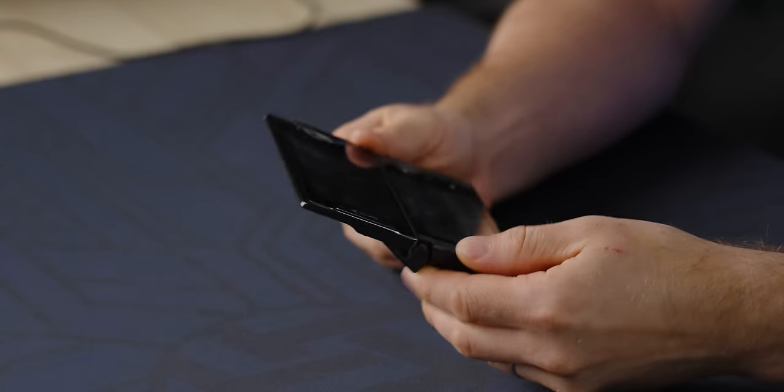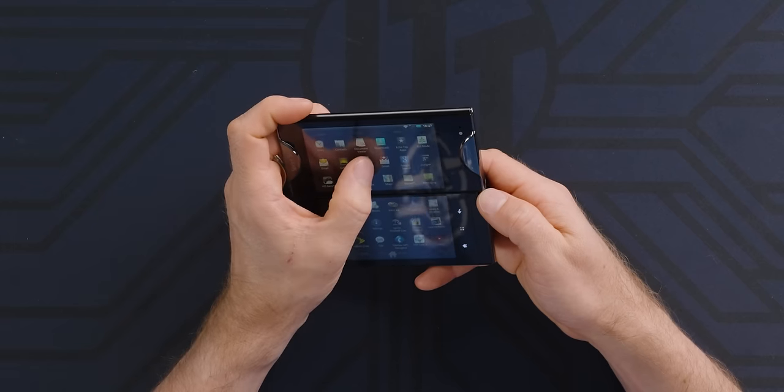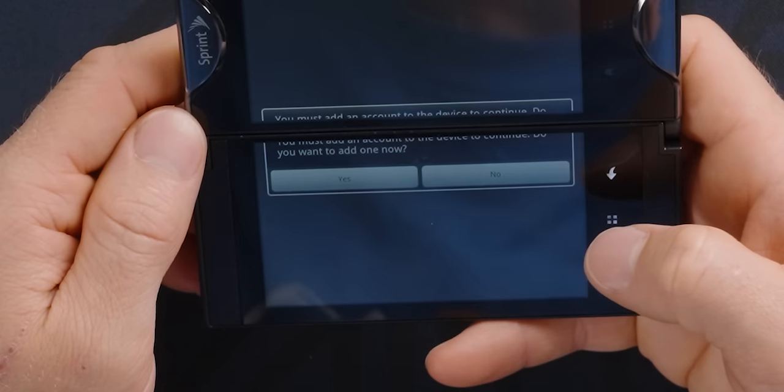I didn't even notice the coolest thing about the hinge — you can kind of snap it so you don't have that big gap. Are the download servers still up for this? Activity launcher's not responding. WAP shop — kind of glad this didn't load anything.